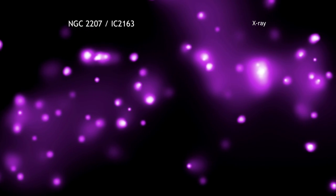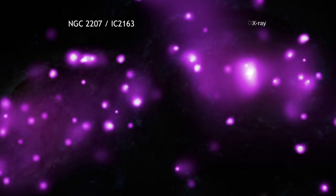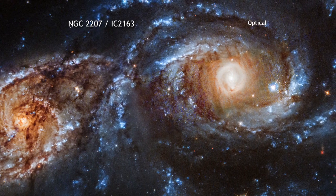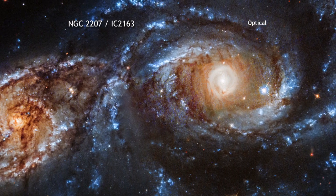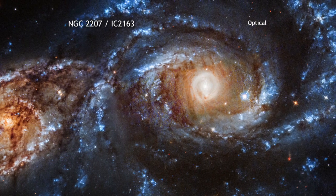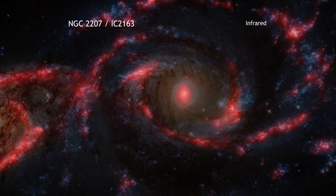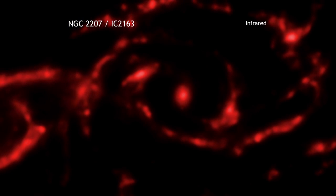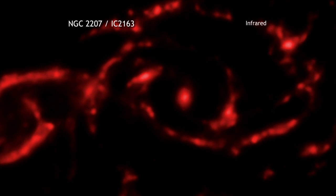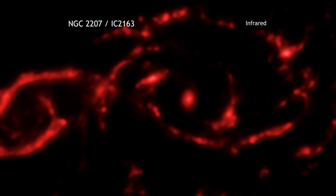As in our Milky Way galaxy, NGC 2207 and IC 2163 are sprinkled with many systems known as X-ray binaries, which consist of a star in a tight orbit around either a neutron star or a stellar-mass black hole. The strong gravity of the neutron star or black hole pulls matter from the companion star. As this matter falls toward the neutron star or black hole, it is heated to millions of degrees and generates X-rays.